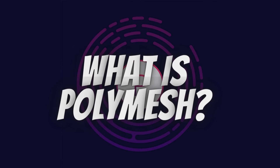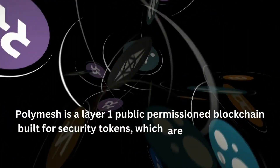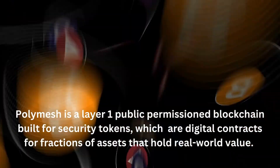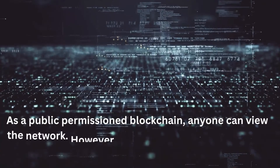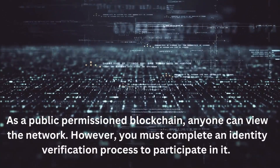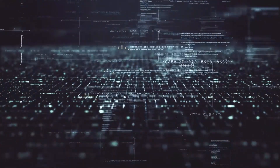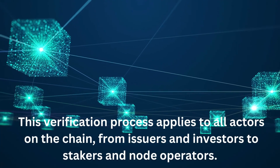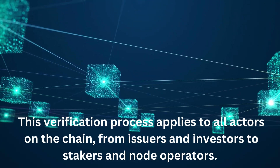Polymesh is a Layer 1 public permissioned blockchain built for security tokens, which are digital contracts for fractions of assets that hold real-world value. As a public permissioned blockchain, anyone can view the network. However, you must complete an identity verification process to participate in it. This verification process applies to all actors on the chain, from issuers and investors to stakers and node operators.